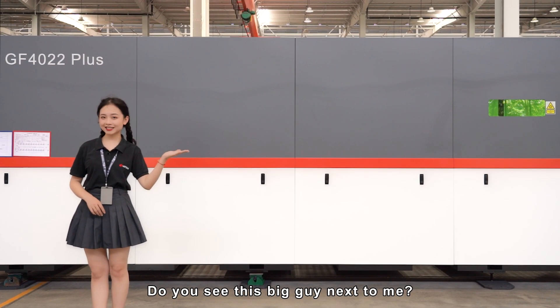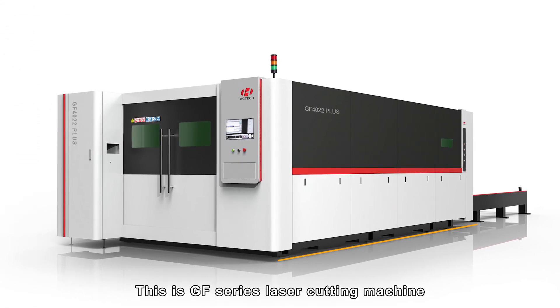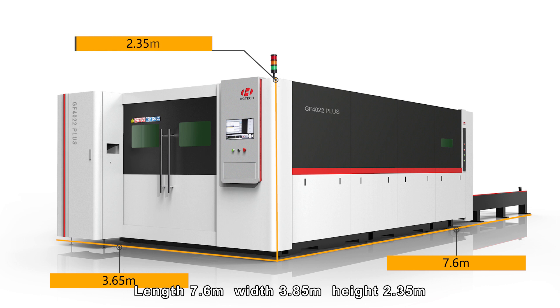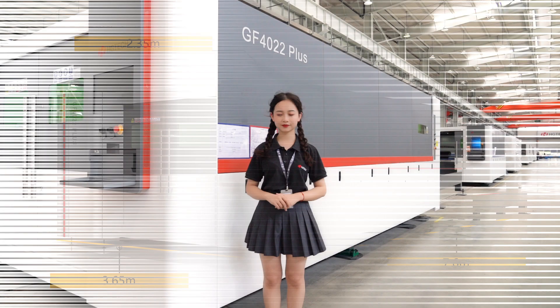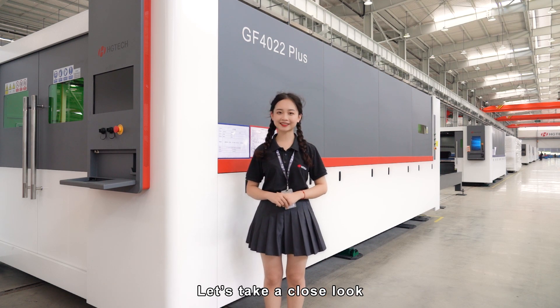You see this big guy next to me. This is the GF series laser cutting machine, length 7.6m with 3.65m, height 2.35m. You might be wondering, how does this big guy get produced? Let's take a close look.